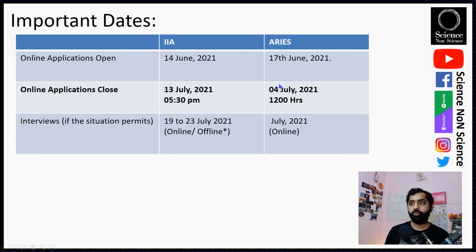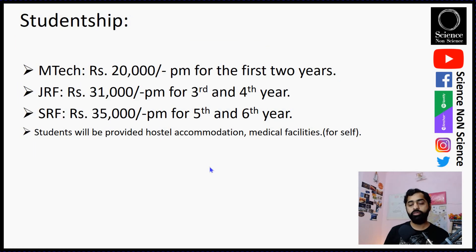Applications are open for both institutes. The last date for ARIES is 4th July and for IIA it is 13th July. This is a six-year program. For the first two years of MTech, you will be paid a stipend of ₹20,000 per month. For the third and fourth years as a Junior Research Fellow, you will receive approximately ₹31,000 per month, and as a Senior Research Fellow it is ₹35,000. These numbers are revised at the national level periodically. You will also get benefits of hostel accommodation and medical facilities.